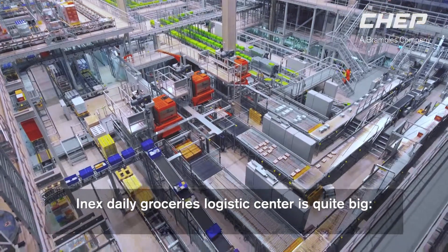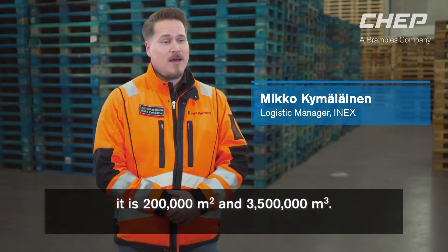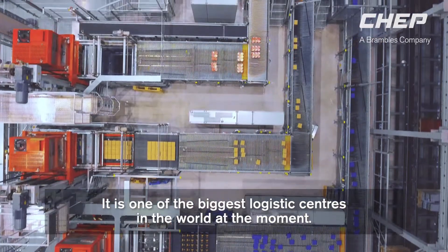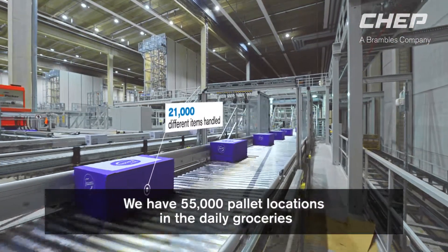Inex Daily Groceries Logistics Center is quite big — actually it's 200,000 square meters, 3.5 million cubic meters, and it's one of the biggest logistics centers in the world at the moment. We have 55,000 pallet locations in Daily Groceries here.